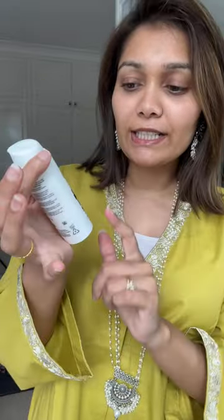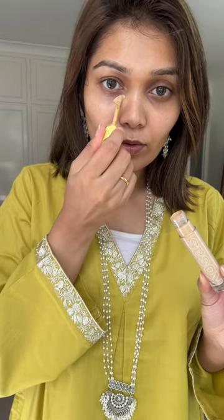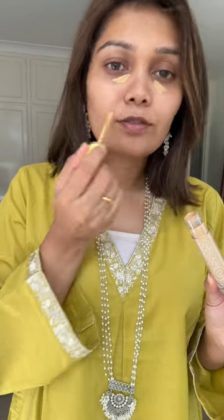I have my moisturizer and sunscreen. It's from LaRice Paz and it's called Age Correct. I'll take a concealer — I'm going to hide my dark circles and cover spots. I'll apply my concealer; it's a very hydrating concealer and it's close to my skin shade.